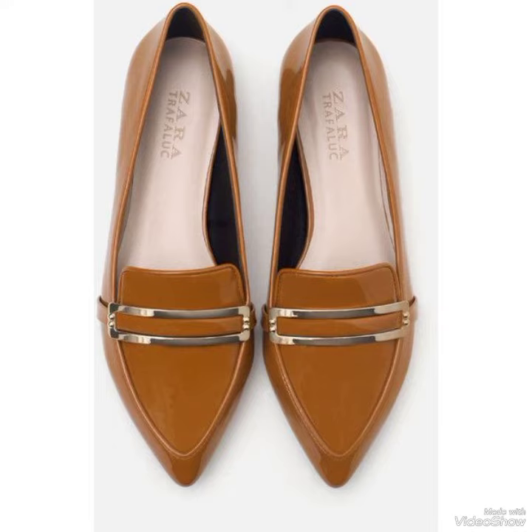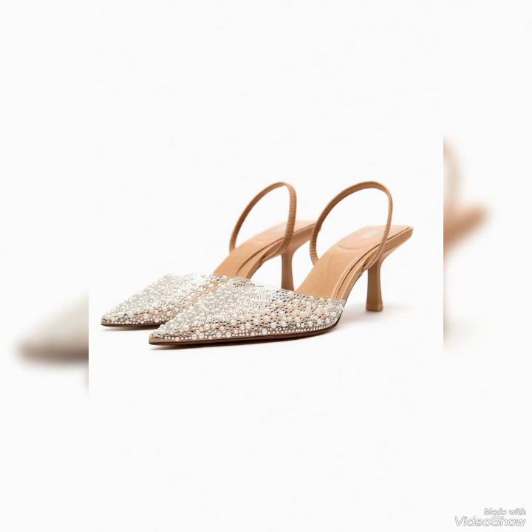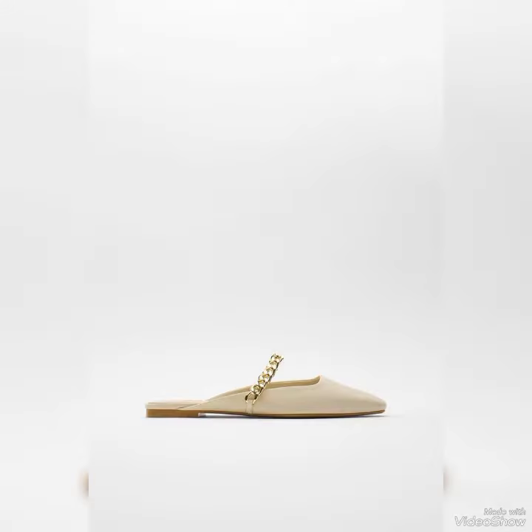If you want to go to their store near your hometown, you may also go there and purchase any of the shoes. Don't forget to subscribe to our channel and also share this video with your family and friends so that they may also know about all the latest variety from Zara. Thank you so much for watching — stay tuned with us!